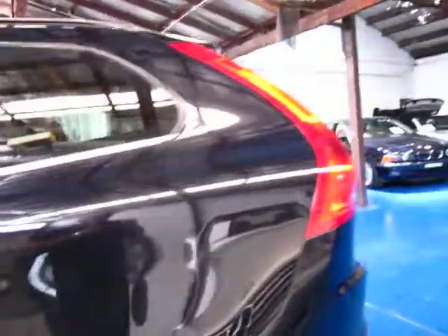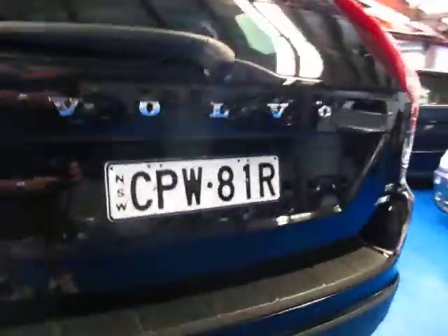This car has what's called the Technic pack, which gets you things like bi-xenon headlights, full navigation, and a reversing camera amongst a few other things. I think the stereo is the premium sound stereo as well.